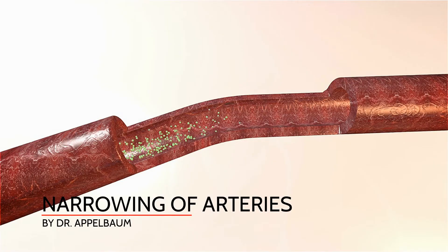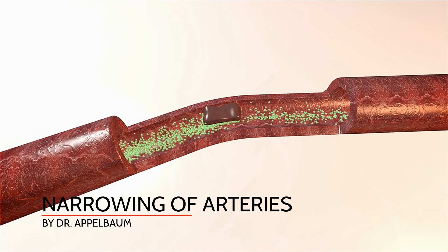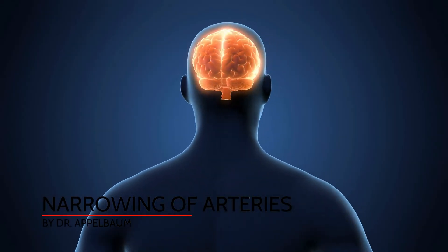Stroke occurs when blood flow is compromised to the brain due to narrowing of arteries in the head and neck, and when a blood clot lodges in one of these arteries, or when there is bleeding in the brain.